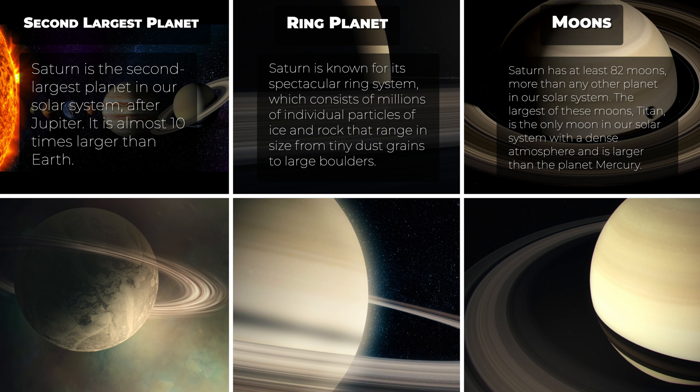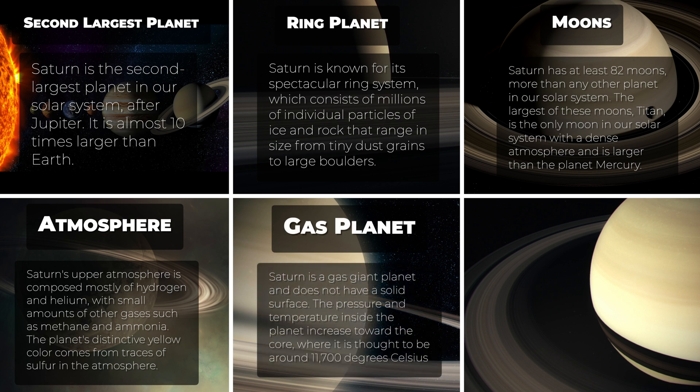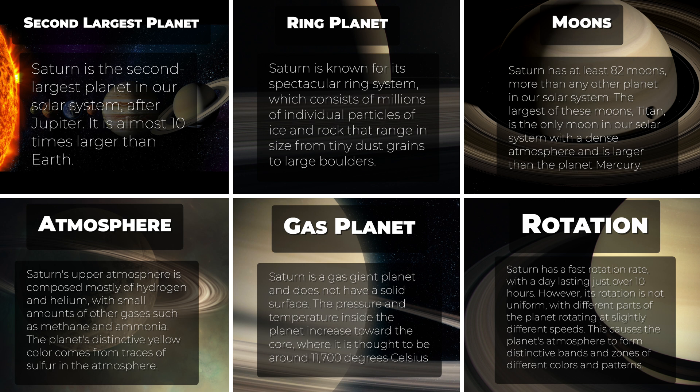The largest of these moons, Titan, is the only moon in our solar system with a dense atmosphere and is larger than the planet Mercury. Saturn's upper atmosphere is composed mostly of hydrogen and helium, with small amounts of other gases such as methane and ammonia. The planet's distinctive yellow color comes from traces of sulfur in the atmosphere. Saturn is a gas giant planet and does not have a solid surface. The pressure and temperature inside the planet increase toward the core, where it is thought to be around 11,700 degrees Celsius. Saturn has a fast rotation rate, with a day lasting just over 10 hours. However, its rotation is not uniform, with different parts of the planet rotating at slightly different speeds. This causes the planet's atmosphere to form distinctive bands and zones of different colors and patterns.